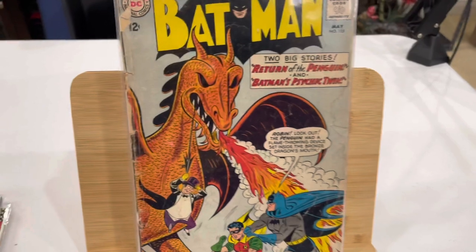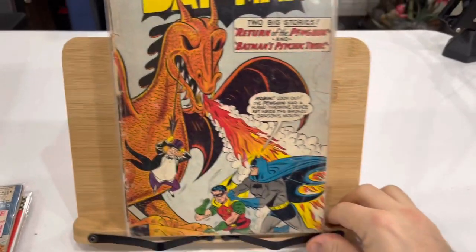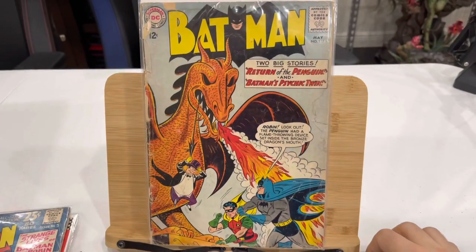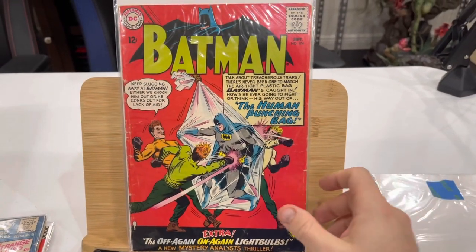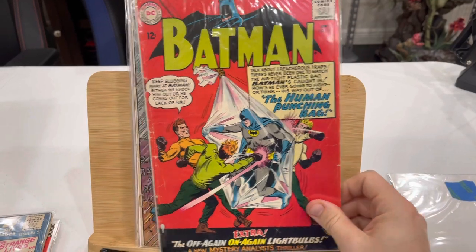This is the first Silver Age appearance of the Penguin. You may be asking yourself, 'Sticky, why ain't you got that one slabbed?' Well, it's in about a .5, so I'm not real anxious to slab that one.